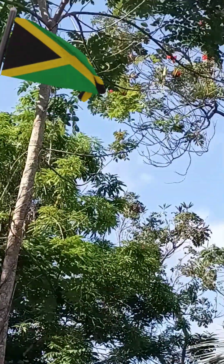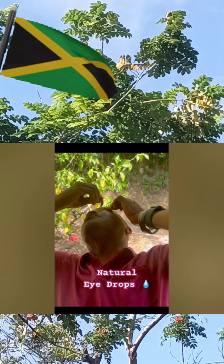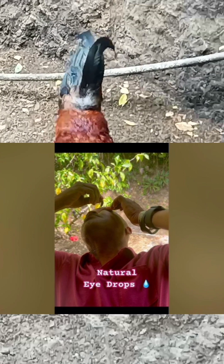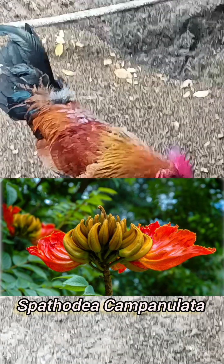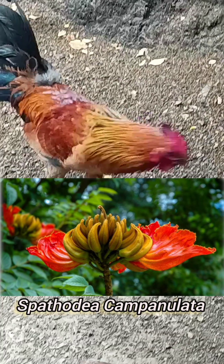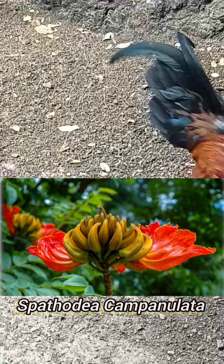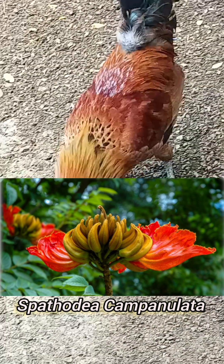I also want to add that this plant can be used as an eye drop. If you're having any eye issue, blurry vision, or you're about to lose your sight, you can use the liquid that is inside the brown pod as an eye drop and it will help you regain your sight. It is very powerful.